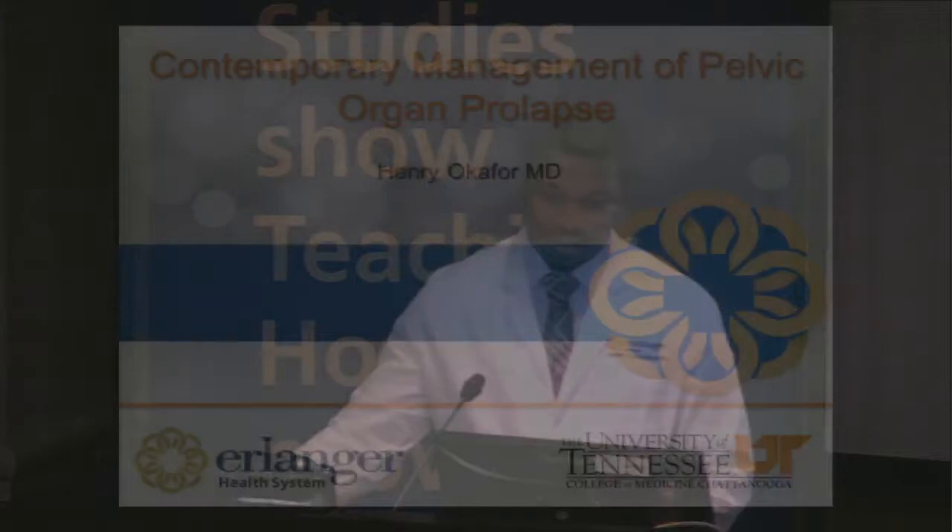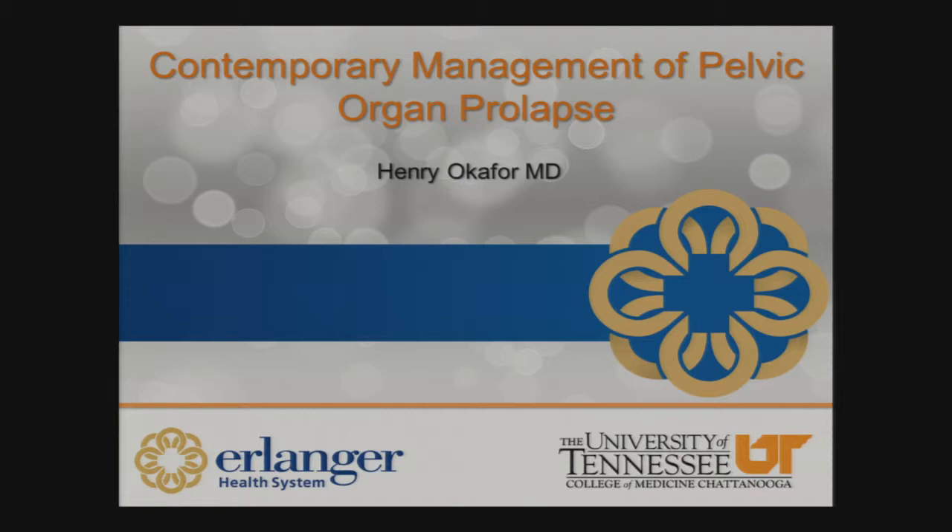We're trying to have more joint conferences with urology. Look forward to this discussion this morning. Welcome, Chetanugan. We look forward to your presentation. Thank you. Welcome everybody to this Grand Rounds presentation. I'm Dr. Okafor. I'll be discussing contemporary management of pelvic organ prolapse.